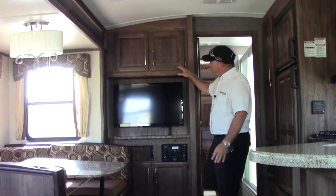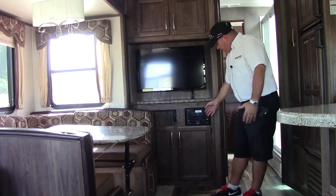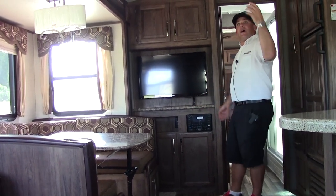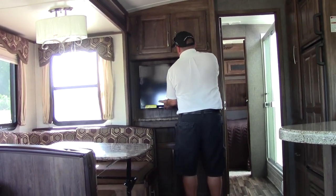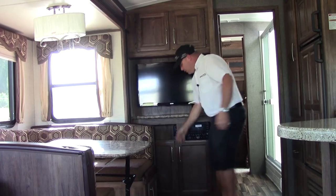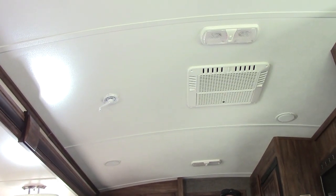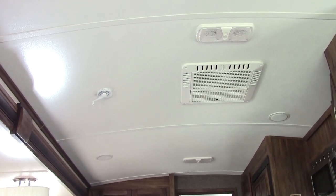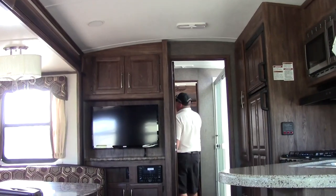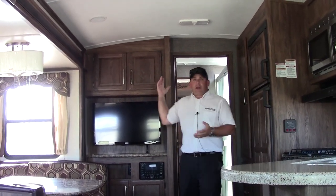Up here towards the entertainment center area, we do have a Bluetooth capable DVD player stereo system with multi-functions. Nice 32 inch TV — this isn't fixed to the wall so you can pull it out and adjust it to the angle you want. You do have plenty of storage over here. 15,000 BTU air conditioner is going to cool this coach off really well — there are ducts all over the coach. This is a 50 amp unit, so if you come back here to the bedroom, there will be another area for a second AC.